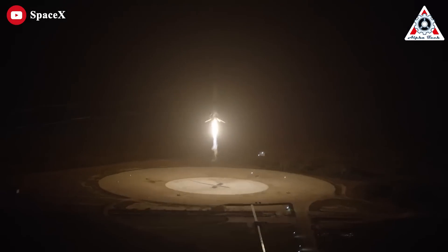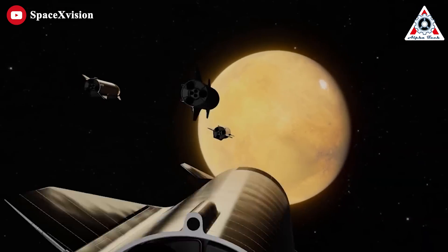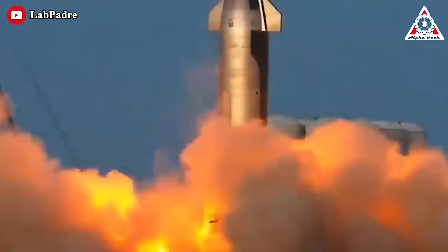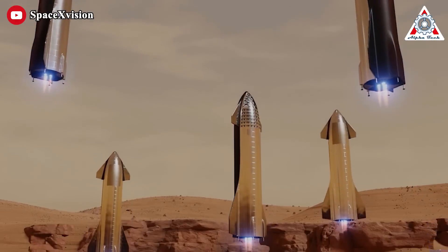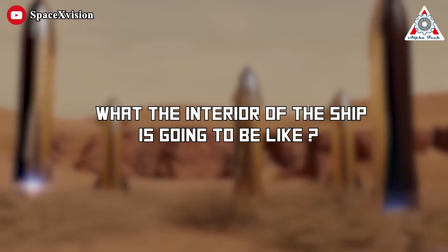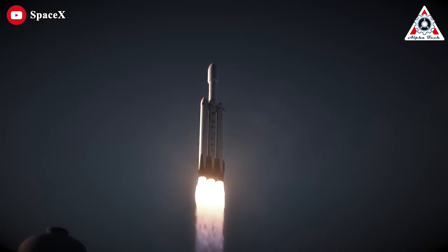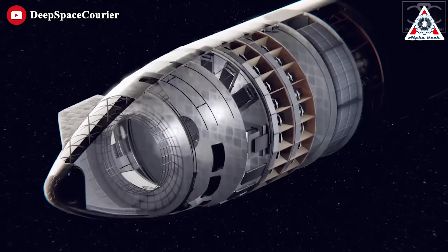Back in 2015, when SpaceX made its first successful landing, going to Mars was still a big question mark. However, now that the final test of the Starship is happening and we can clearly see what it looks like, one cannot help but wonder what the interior of the ship is going to be like. So, only in today's episode of Alpha Tech, let's find out what Elon Musk revealed about Starship's interior design — and it's more important than you think.